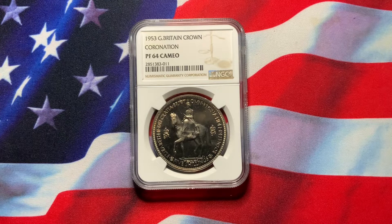And when it's time for you to liquidate, you don't have a problem getting back what you put in. So today we have a Great Britain crown from 1953, the coronation. It's graded NGC proof 64 cameo. It's a very nice coin.